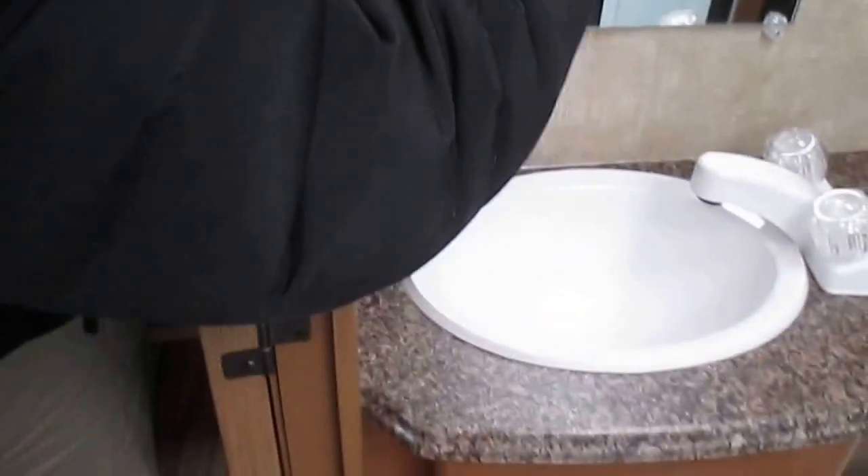Let's find our way into the bathroom area. Toilet with vanity, mirror, and more storage. Shower with a skylight and a glass shower door around it.